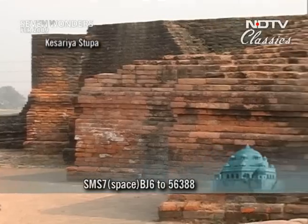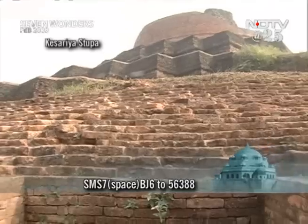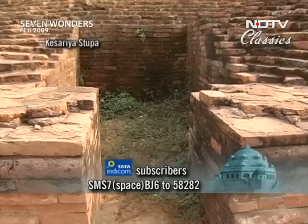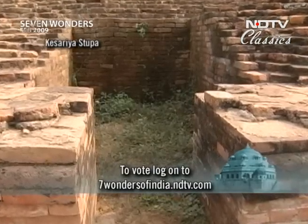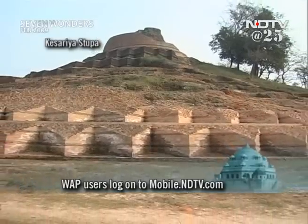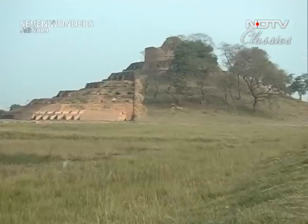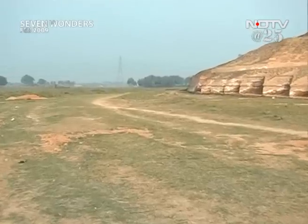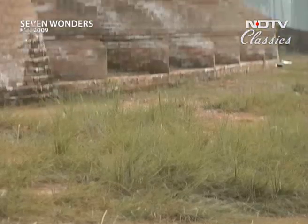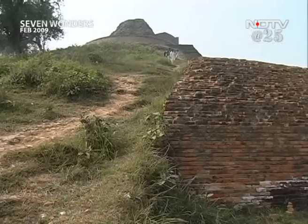Only one side of it has been excavated; the rest is still under the earth. But from what we can see, it is massive — a circumference of 386 meters, according to the learned men who have dug it out. The circular base rises in terraces; six are clearly visible, with a few more layers still underground. One cell here shows an entire layer yet to be excavated. The excavation was started in 1998 by the Patna wing of the Archaeological Survey of India. Till then, the locals treated the hillock as a picnic spot.